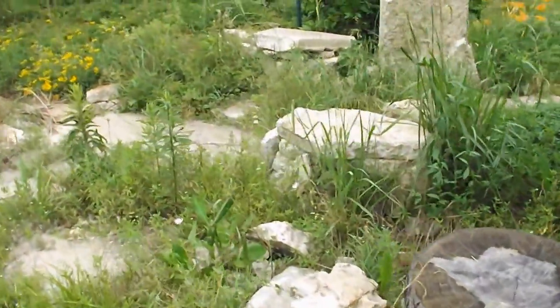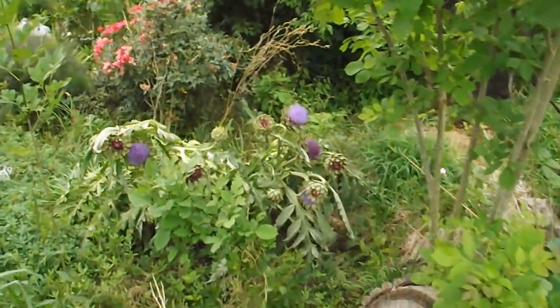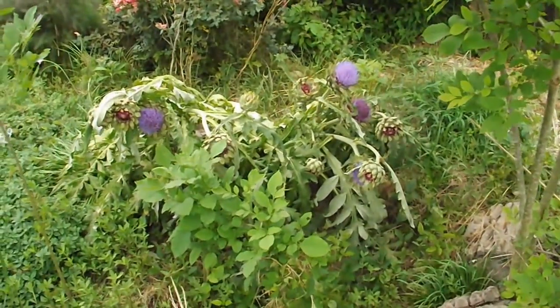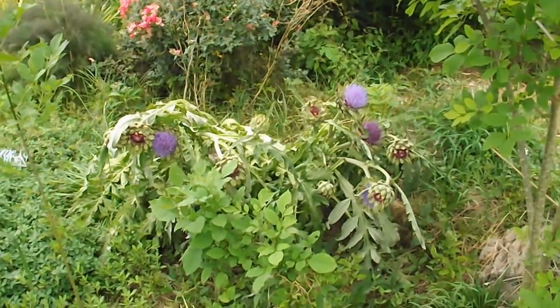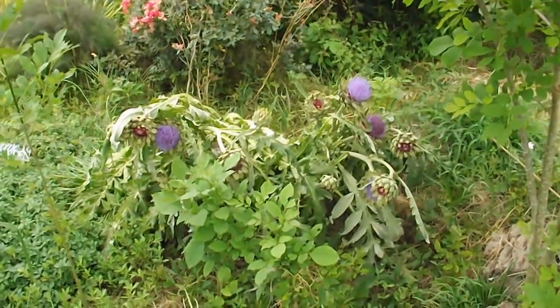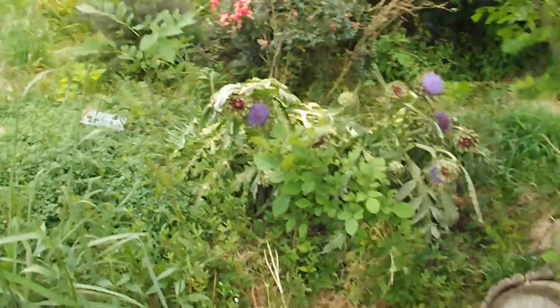I got some squash and tomatoes already on the tour. Obviously didn't harvest the artichokes — not that I don't like artichoke, I just kind of wanted to see what it would do and watch it through. It got blown over by a big rainstorm, but they're really pretty flowers.